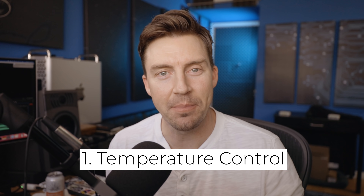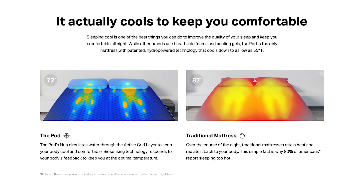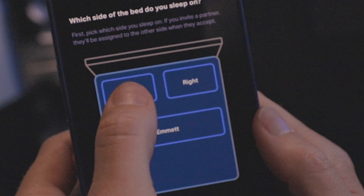Let me quickly tell you five things I love about this bed and three things it could improve on, and whether or not I'm going to keep using it. Number one: temperature control, dual temperature control. I don't want to be cliche and say game changer, but — game changer.